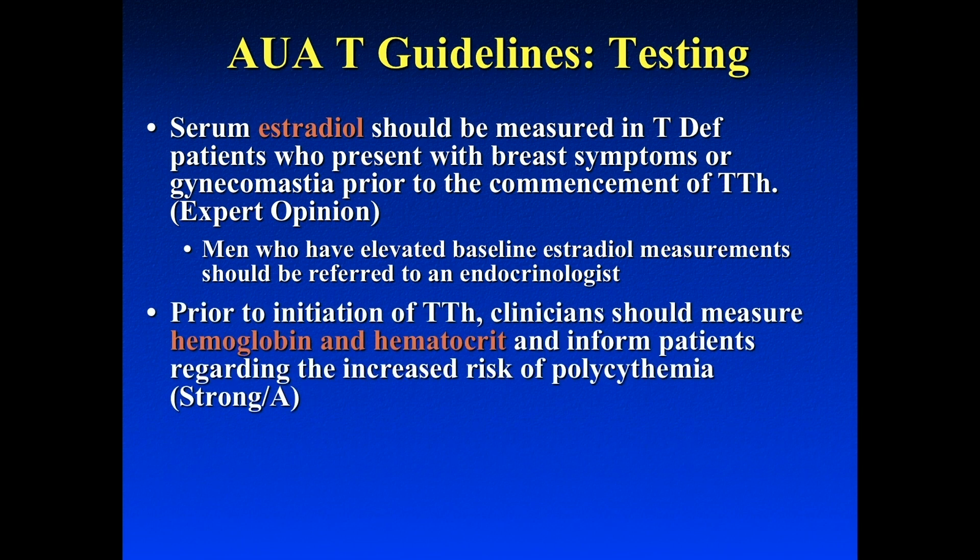You should get a hematocrit and hemoglobin in patients prior to starting them on therapy. The key number is 54 — above 54, there's a theoretical slight increased risk for cardiovascular injury, so you want to make sure that number is not above 54. In our practice, if patients have a hematocrit above 52, that's when we start doing phlebotomy, but we don't want them to get to 54.